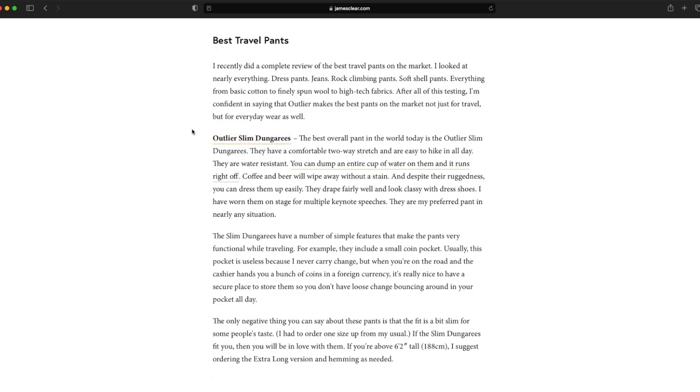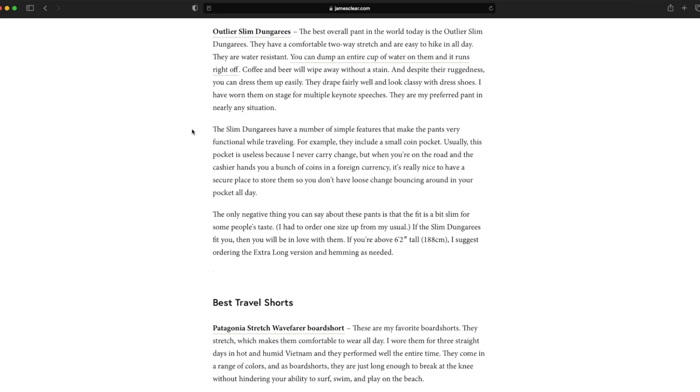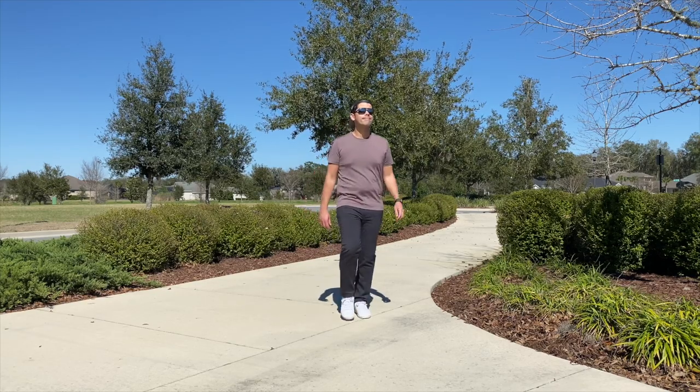He swears by these pants and has been traveling with them for years. I've heard the name Outlier in the minimal travel clothing community many many times, so it seemed like a big name that was missing on the channel since we've looked at so many of the others. I've been testing these out for about a month and so far they've been great to use.